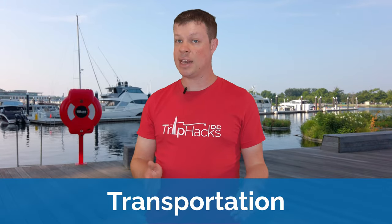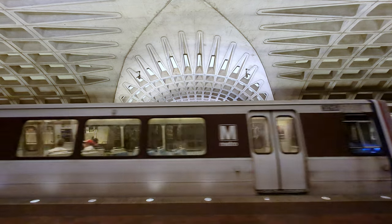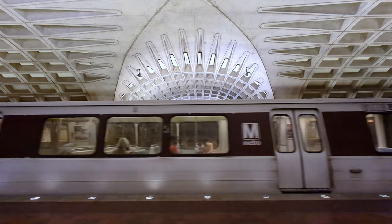Now let's talk about getting here and getting around once you're here. Unfortunately, there is no metro station at The Wharf, but there are two relatively nearby. The LaFont Plaza station is about a 10-minute walk from the northern end of The Wharf, and the Waterfront station is about a 10-minute walk from the southern end of The Wharf. Generally speaking, the LaFont Plaza station is more convenient for most visitors, since it is on five different metro lines, whereas the Waterfront station is only on one, the Green Line. The biggest downside to the LaFont Plaza station is that it can be tricky to find your way into the station.